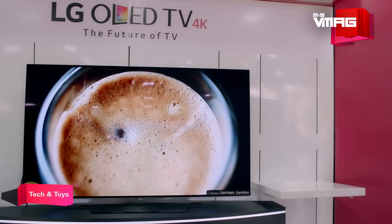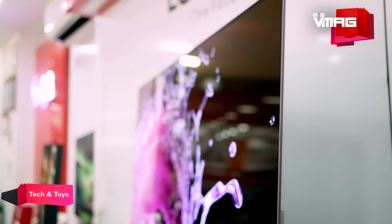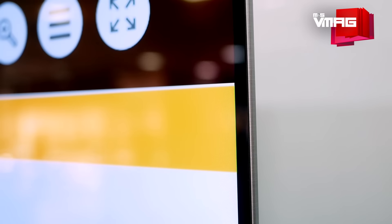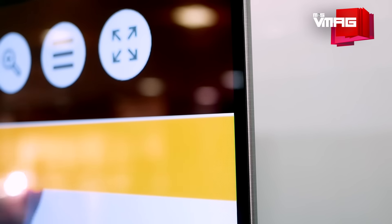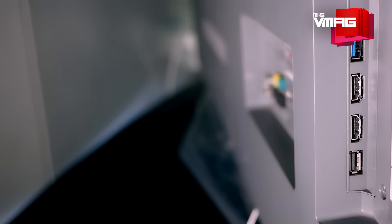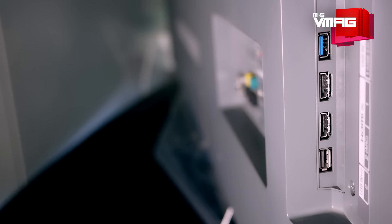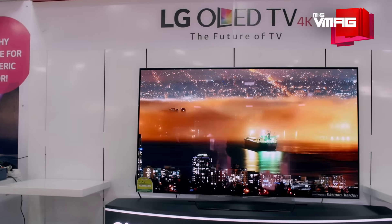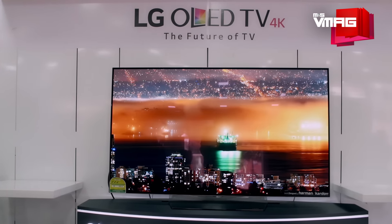Besides all of that, it appears pretty sleek and gorgeous from the outside. LG has definitely put some thought into the aesthetics of this TV, making it super slim with a very thin bezel around the sides. It has all the necessary input and output terminals neatly hidden at the back. So, viewing experience aside, this TV also makes for a great addition to the decor of your living space.